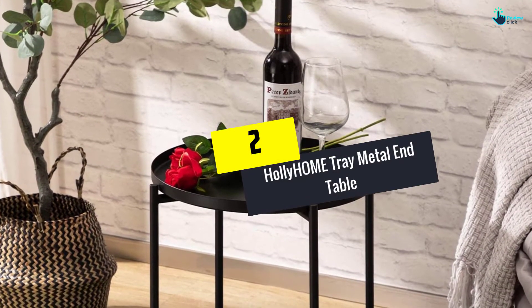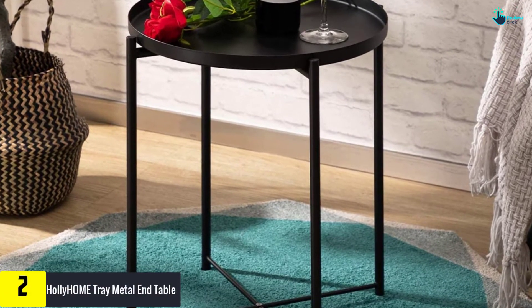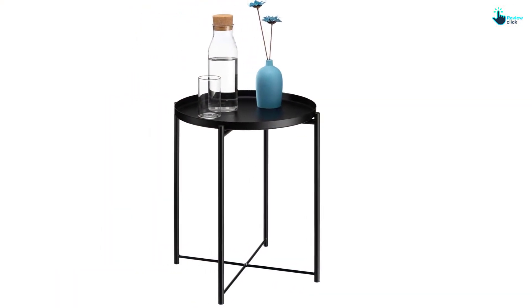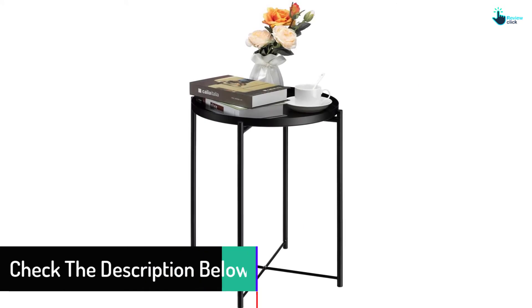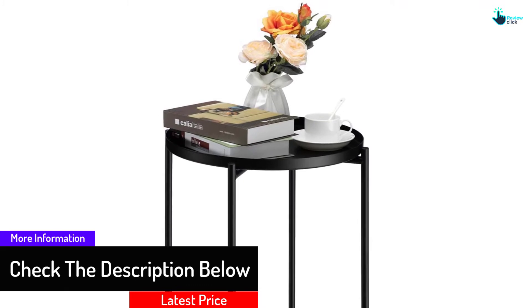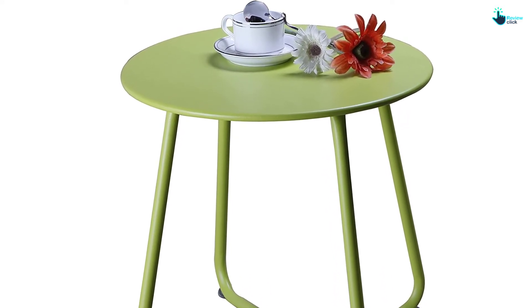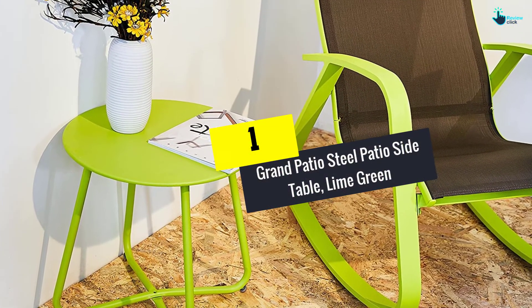At number two, we have the Holly Home Tray Metal End Table. This metal end table is widely used in the garden, patio, and balcony, and can hold drinks, snacks, and flower pots. The overall design complements well with any decor and can also be used indoors in the living room or bedroom. It is waterproof, anti-rust, and easy to clean with a damp cloth. Thanks to its lightweight design, it is easy to move anywhere.